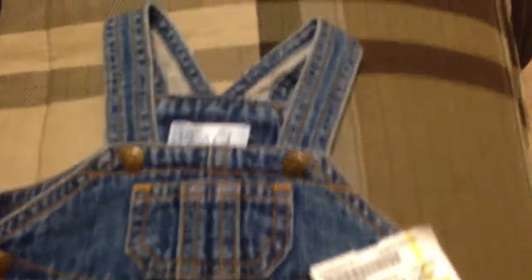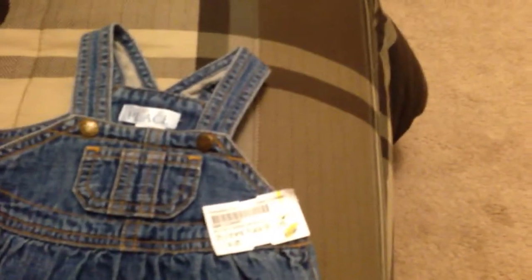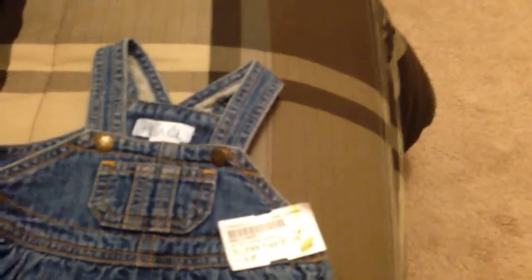This cute little jean dress by Children's Place, it's 0-3 months. I'm gonna do the girl stuff first, then the little boy stuff.